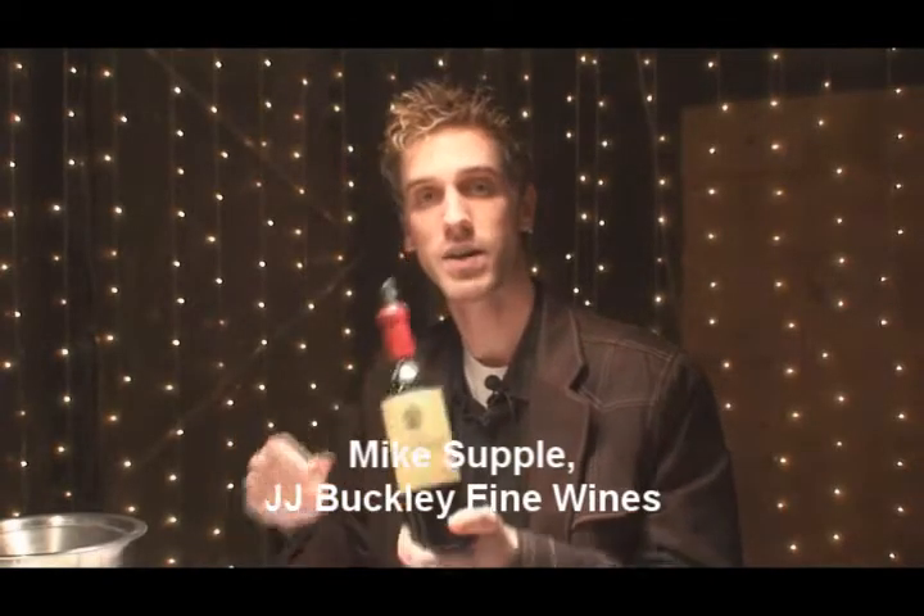Hi, I'm Mike Sopel from JJ Buckley Wines, tasting the 2007 barrel sample of the Clos Poirineau, a Cote de Castillon appellation.